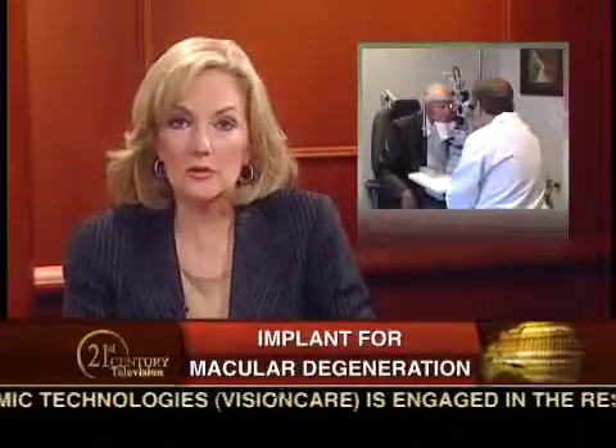Welcome to 21st Century Health. I'm Jackie Bales. For patients with advanced age-related macular degeneration, the world has literally disappeared before their eyes.